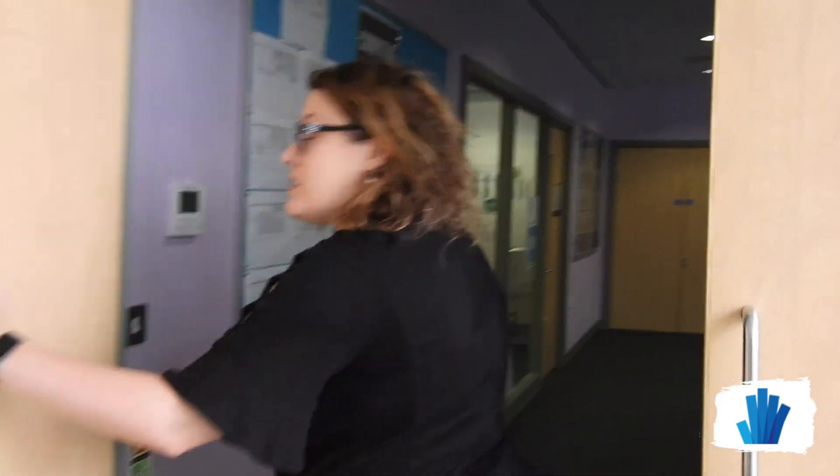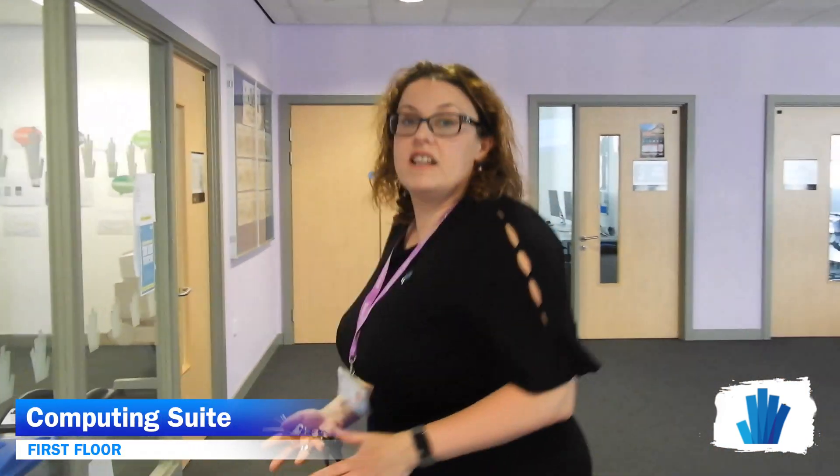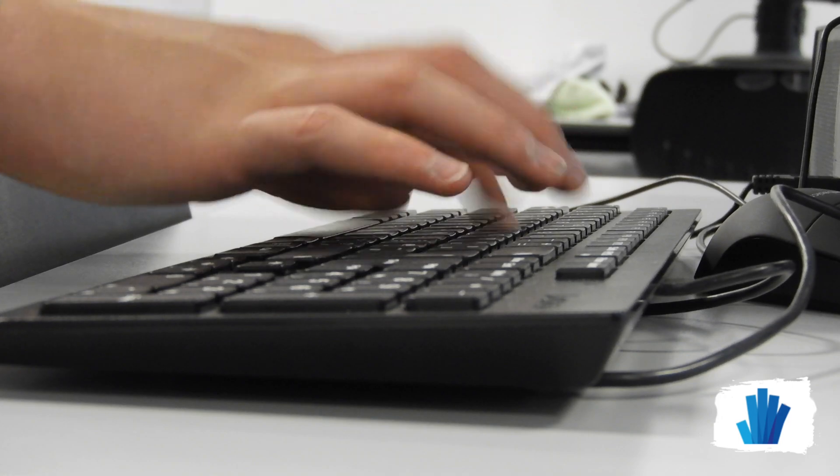Computing students spend a lot of time on this floor and we have three really well-equipped rooms. This room is fondly known as the fishbowl, a name earned by our students because of the amount of glass around the room.